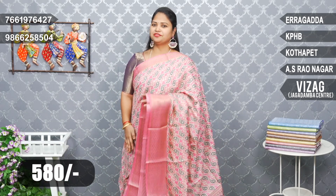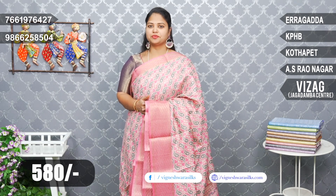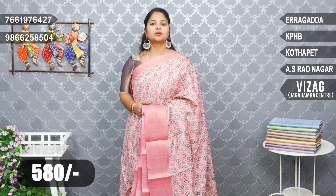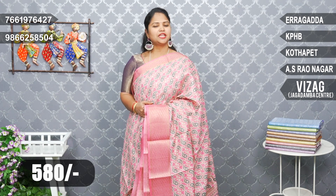Beautiful color and reasonable price — only 580 rupees. If you want to purchase, 5 branches available, as well as the main road at Palli Main Road, ESA Hospital, Model Colony, House No. 3. Vizag Jagadamba Center, District Court branch also available. Wholesale price.